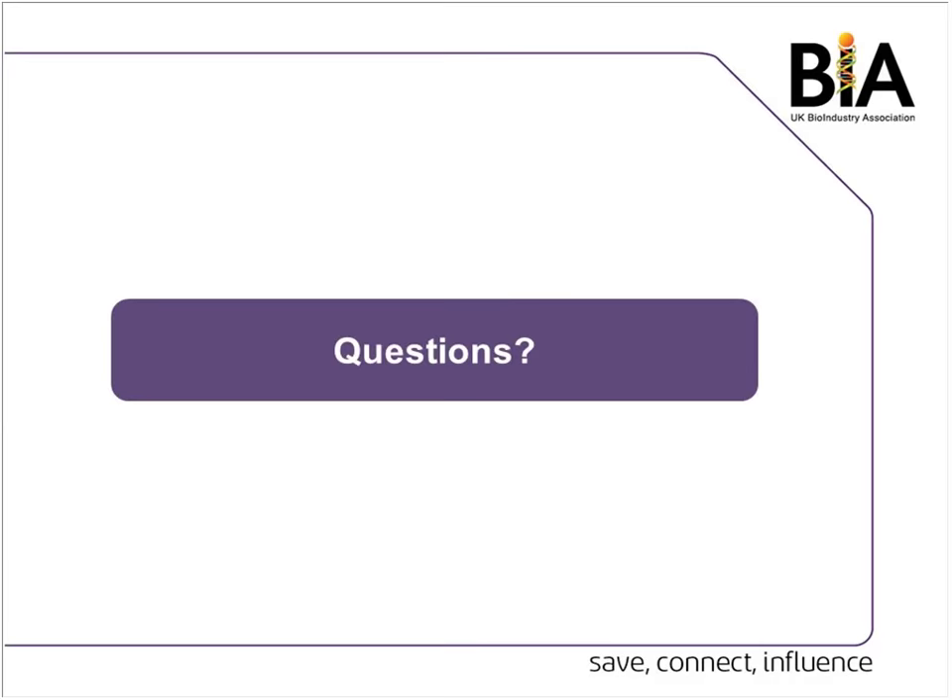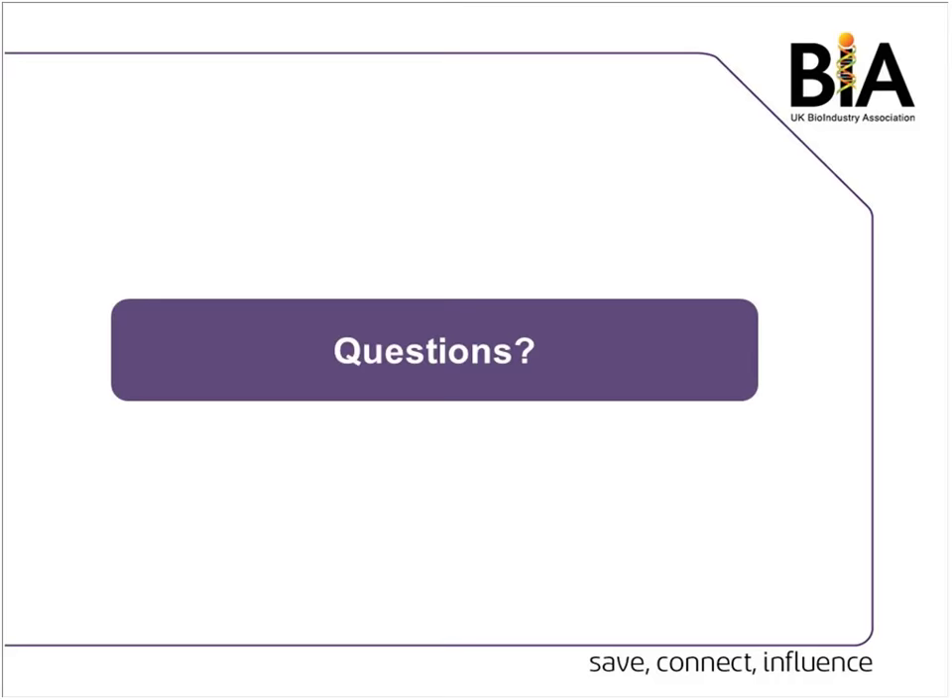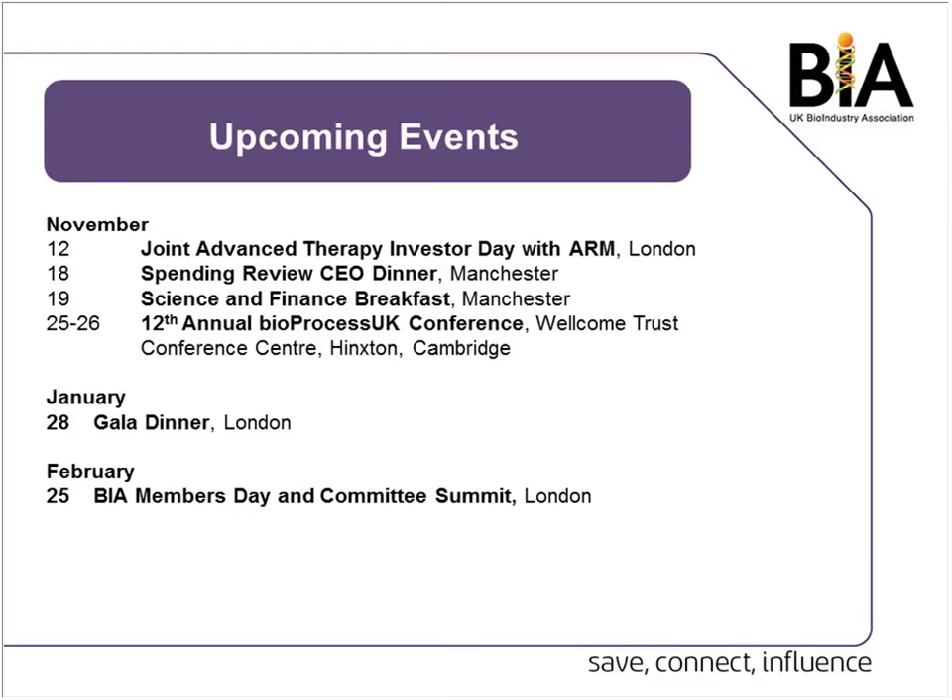That's probably all the time we have for questions. If anyone has any additional questions, please email them to me and I will direct them to the right person. Just before we close, some of our upcoming events: we have a CEO dinner and breakfast in Manchester next month, our bioprocess conference at the end of November, our legendary gala dinner in January — so book tickets if you haven't already as they'll be sold out soon — and our Members Day and Committee Summit in February. Finally, I'd just like to say thank you to the speakers for participating today. It's been a really interesting webinar, and thank you for joining us. We'll be sending the recording round to everyone by email in the next couple of days. Thank you and goodbye.